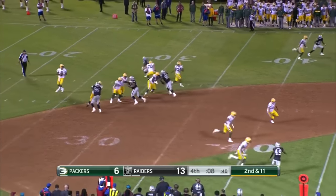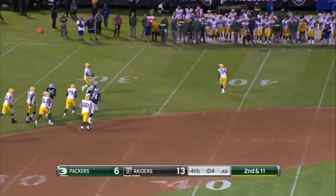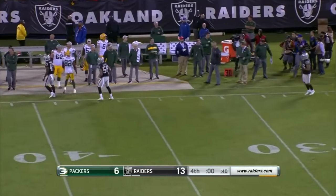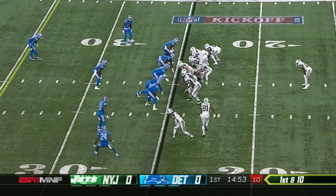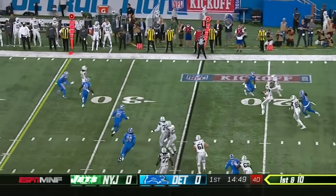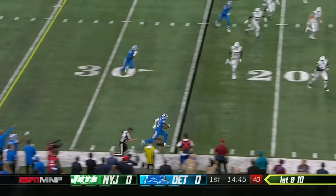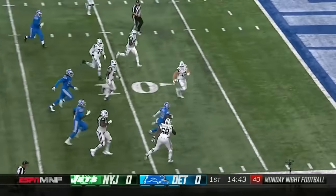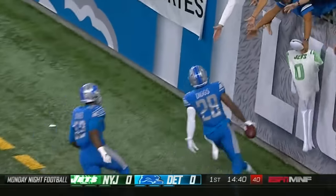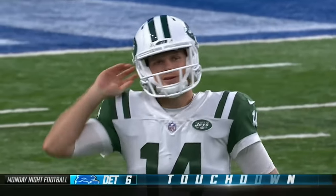He's got to push it down the field here. Eludes the pressure — Kaiser, incomplete. And on his first play, they're going to let him roll out and look downfield. The throw back across the field, and it's intercepted — a pick-six for Quandre Diggs on the very first play of Sam Darnold's debut.